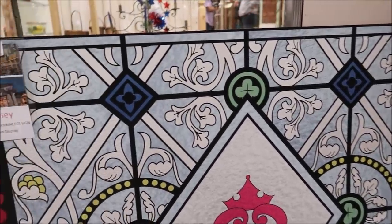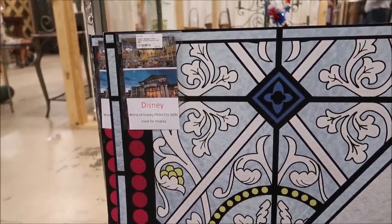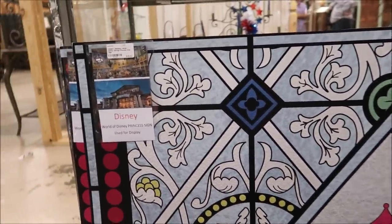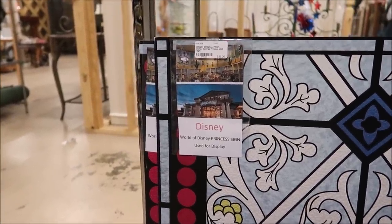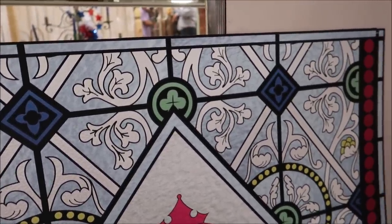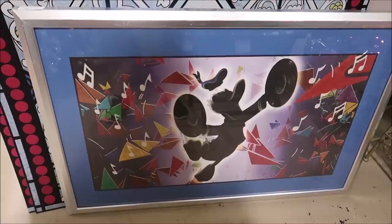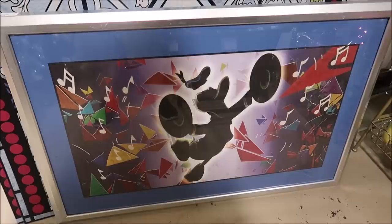And would you take a look at this — this is actually a princess sign that was in the World of Disney in the Little Princess section. It's only $35. So when they renovated they took this out and some of it ended up here. Looks like they have two or three of them. The picture I was actually holding is one of the pictures from inside the rooms at the All-Star Music. That's Donald in the Grand Fiesta Tour.